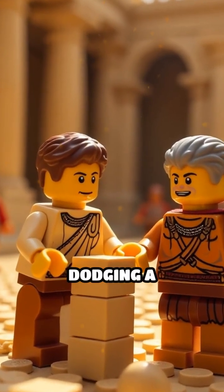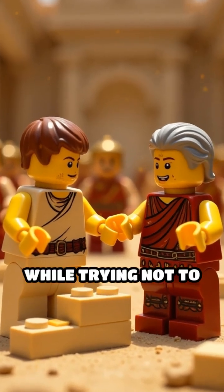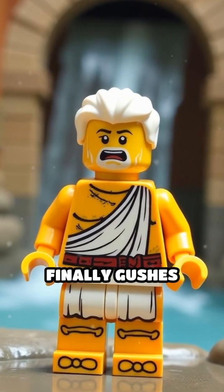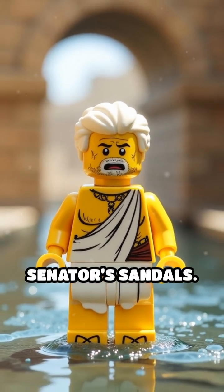Scene two: he's stacking bricks with Roman precision, dodging a supervisor who keeps yelling 'straighter, straighter!' while trying not to trip over stray Lego soldiers. Scene three: the proud moment arrives as water finally gushes through the aqueduct — only to soak a nearby Roman senator's sandals.